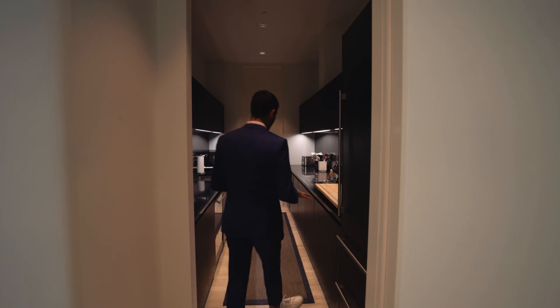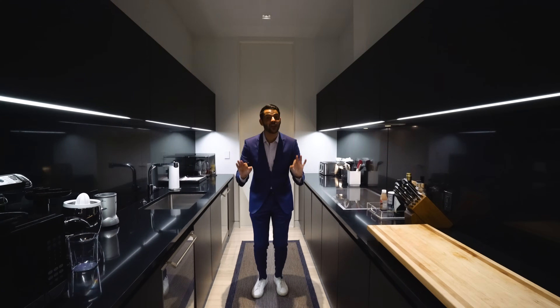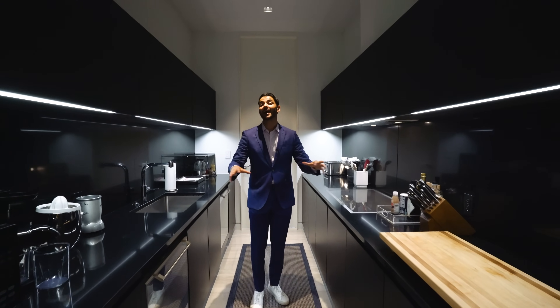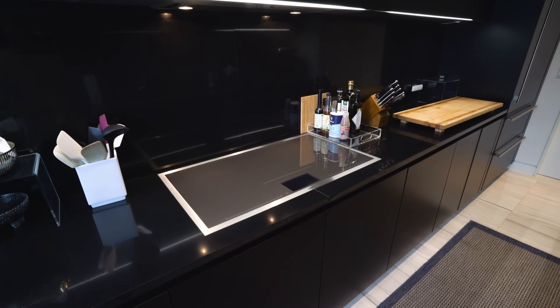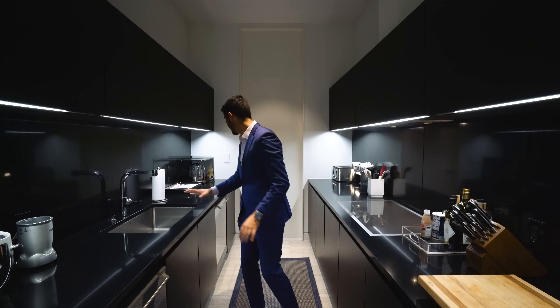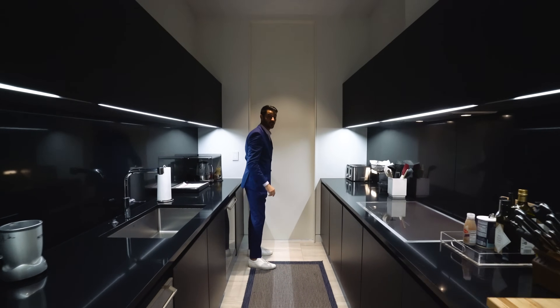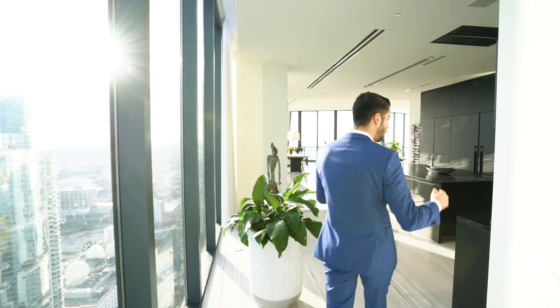This is something you don't see in any other unit at 1000 Museum — custom done by this owner. This is a second kitchen: a legit formal butler's pantry. If you have people over and you don't want them to see the behind-the-scenes of cooking, this is where that happens. You have a Gaggenau cooktop, a refrigerator, a freezer, two dishwashers, and a sink — a formal kitchen right off of the main kitchen.